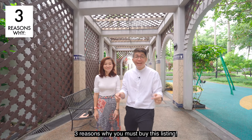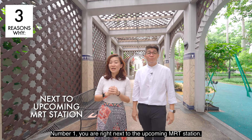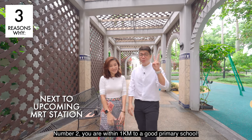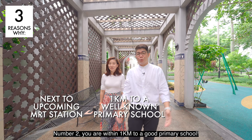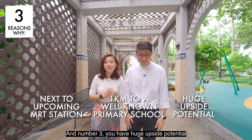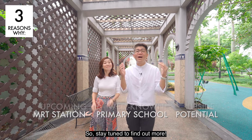Three reasons why you must buy this listing. Number one, you are right next to the upcoming Bayshore MRT station. Number two, you are within one kilometer to a good primary school. And number three, you have huge upside potential right in your vicinity. Stay tuned to find out more.